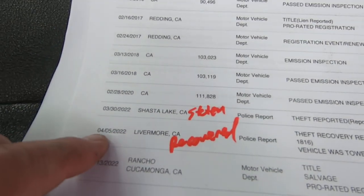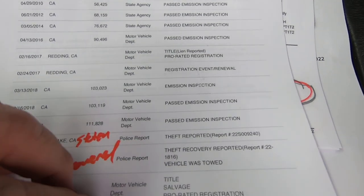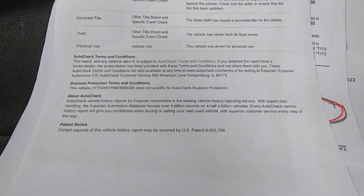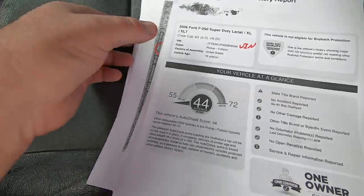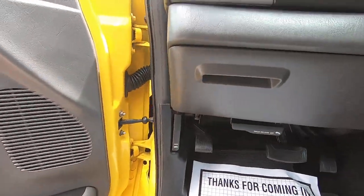Theft reported, recovered. Who knows — maybe the car thieves put that ding on the side of the truck. I'll bet they did, because this truck is too nice for the original owner to have messed it up.